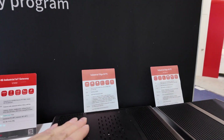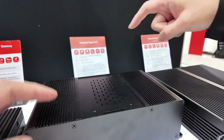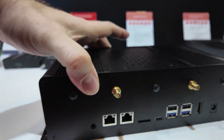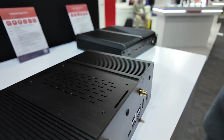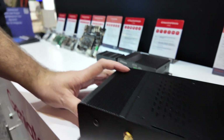And here's another industrial edge AI PC with the same functions but a different solution — this one uses NXP. It has a good thermal design and is also fanless, with good heat dissipation.